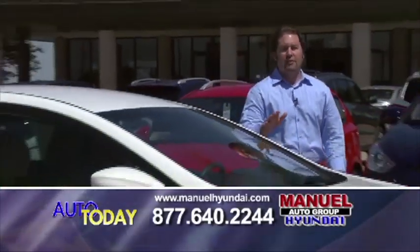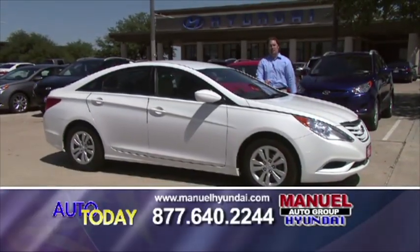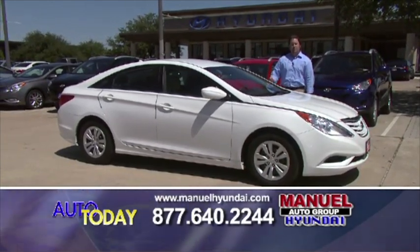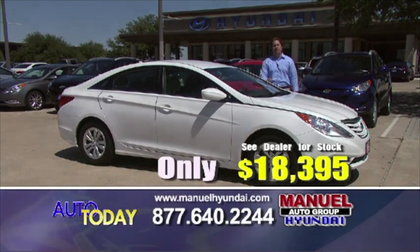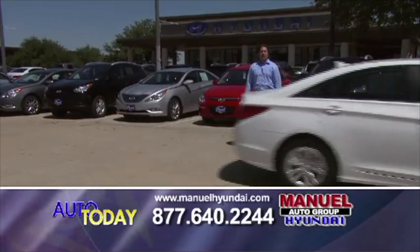Next car we have, a 2011 Hyundai Sonata — the brand new body style, redesigned, the car that is setting all the sales marks for us. This car this morning, $18,395. That's manualhyundai.com.